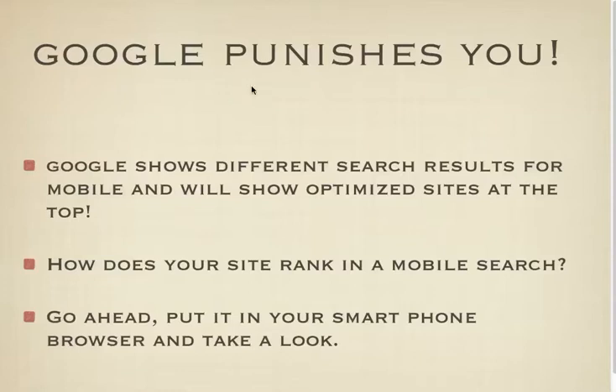So if your site is just a regular site that comes up on a computer but is not optimized for a mobile device, you will not come up in the top of the searches when someone's on their mobile device.